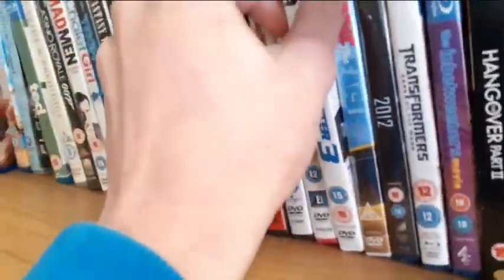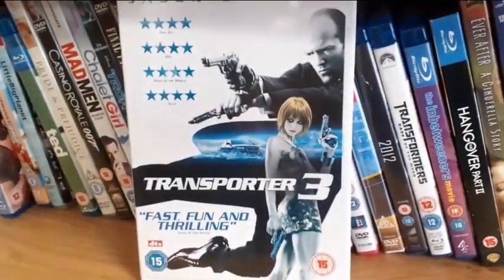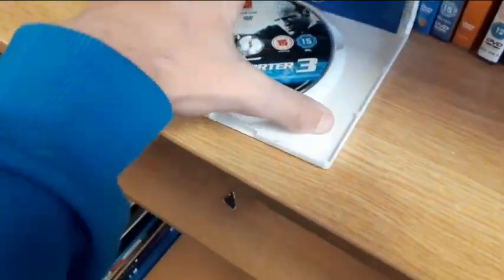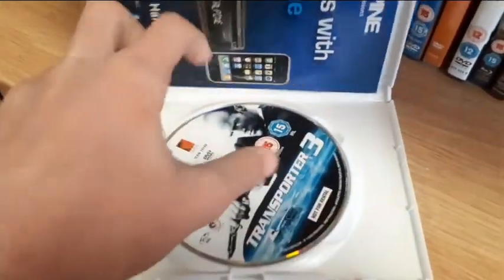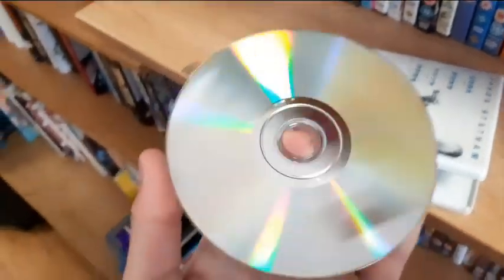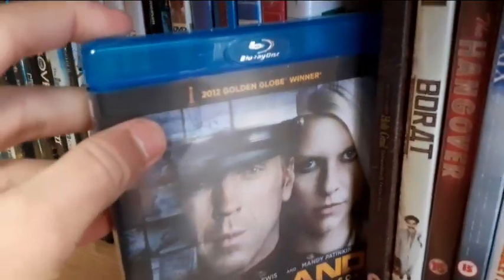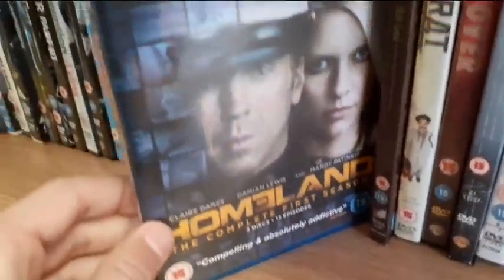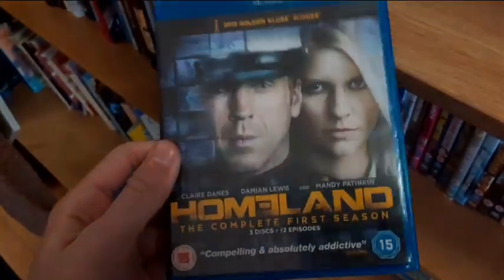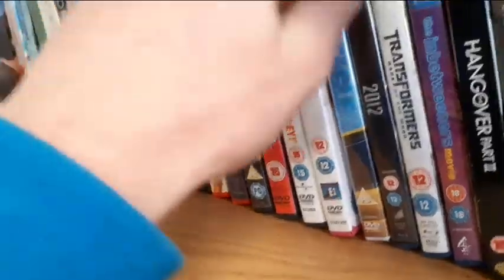They have Transporter 3 - I need this for my collection. Let's check the condition - and that is mint, perfect condition, that will play perfectly. They also have a couple of Blu-rays: Homeland the complete first season. Never heard of this show before but it looks pretty good, so for just one pound on Blu-ray I'm picking up the complete first season of Homeland.